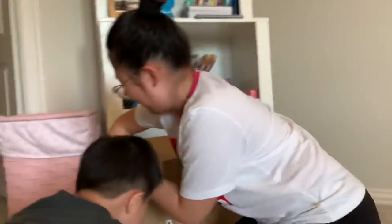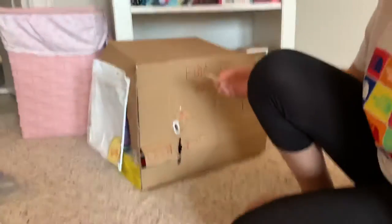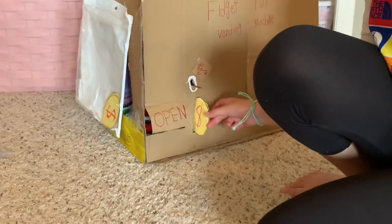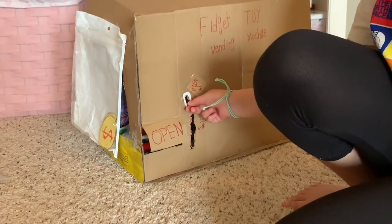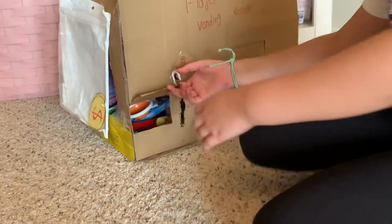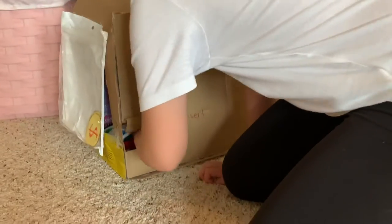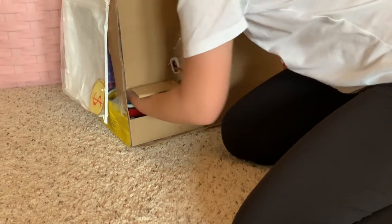My brother's here too. Anyway, what you gotta do — you gotta get the coin, then you gotta insert it here, then you gotta push the lever, and then after that you gotta open this and just try to grab what you think you feel that you want.